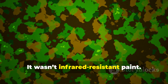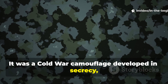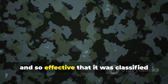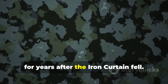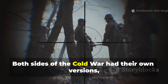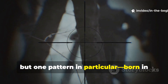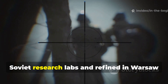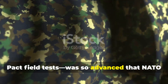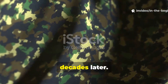It wasn't infrared-resistant paint. It was a Cold War camouflage developed in secrecy, tested in the harshest conditions, and so effective that it was classified for years after the Iron Curtain fell. Both sides of the Cold War had their own versions, but one pattern in particular, born in Soviet research labs and refined in Warsaw Pact field tests, was so advanced that NATO analysts didn't even know it existed until decades later.